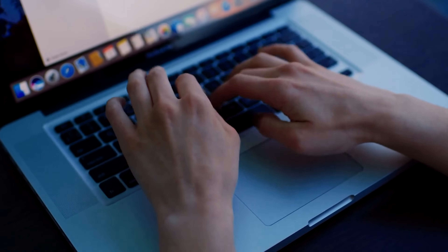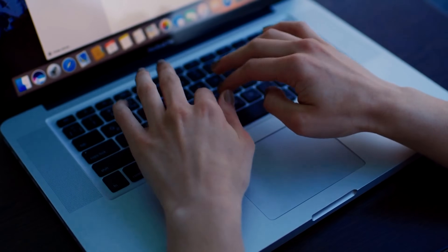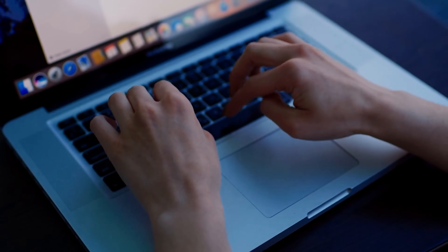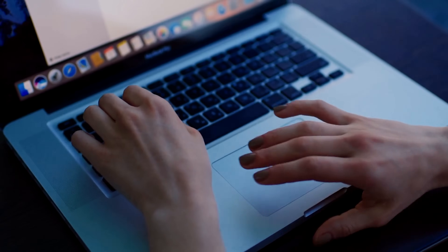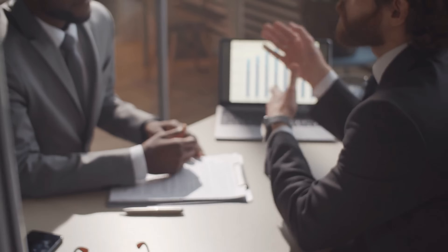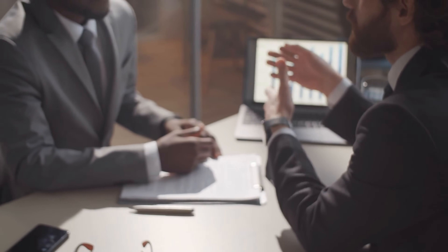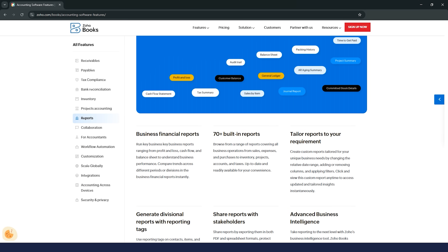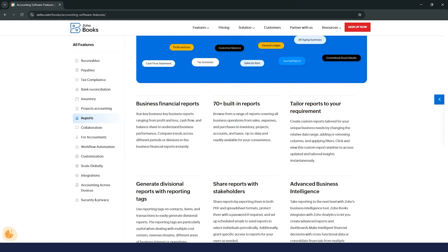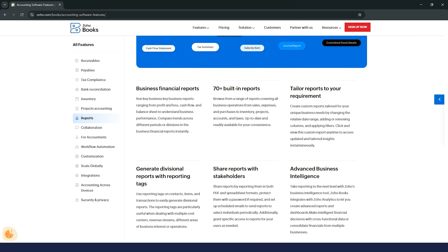Another feature I love is the automated report generation. You can schedule reports to be automatically generated weekly, monthly, quarterly, or annually and emailed to you in the format you prefer — PDF, CSV, or XLS. These reports give you a great overview of your business performance, including income and expenses, cash flow, and top expenses. Plus, Zoho Books offers over 40 built-in standard reports like profit and loss statements, general ledgers, and sales by item.